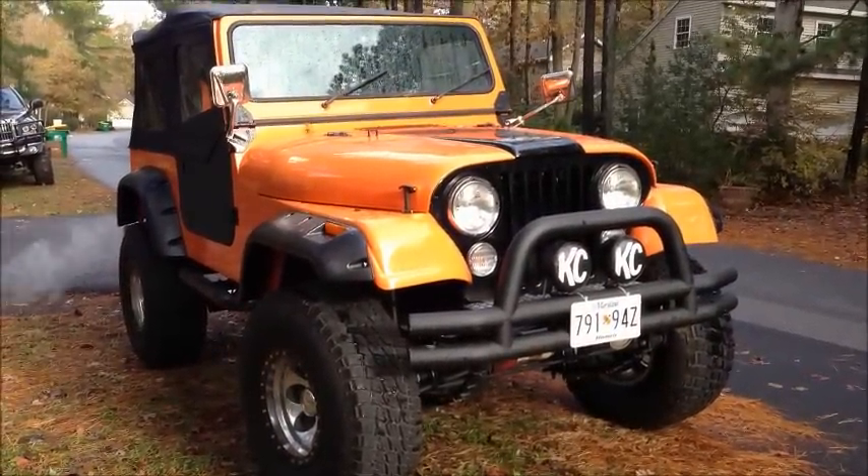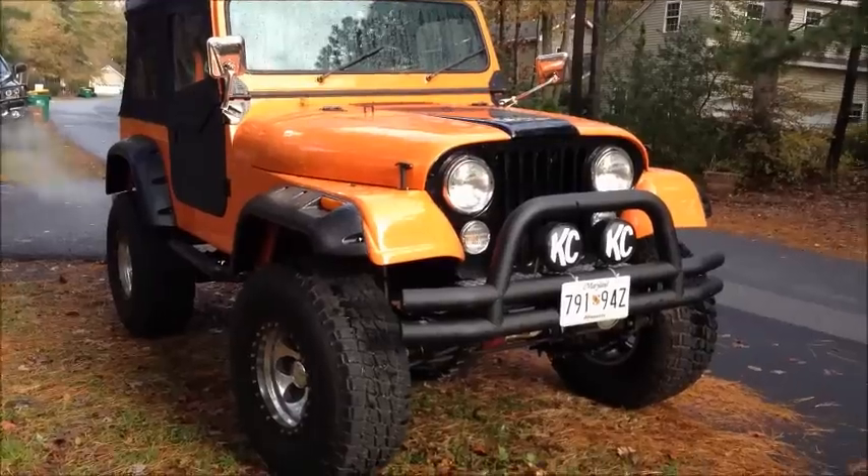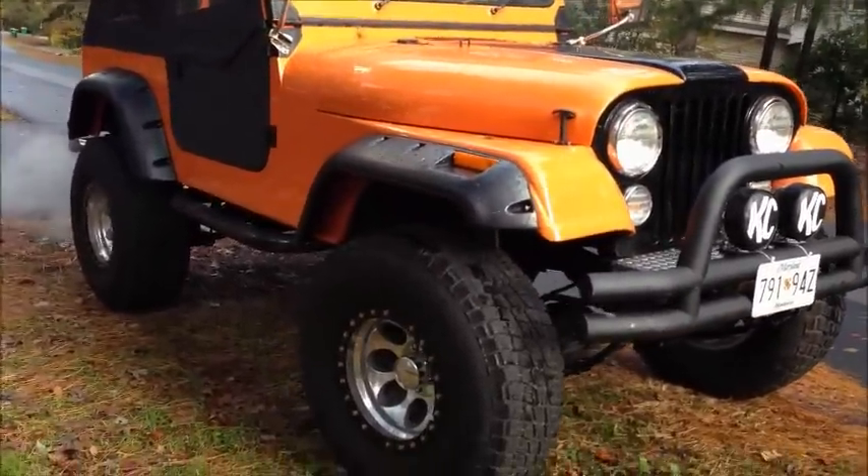I've got about $25,000 into this bad boy. Looking to get about $18,500 — pretty firm on that, but you can make me an offer. Trades are not likely.